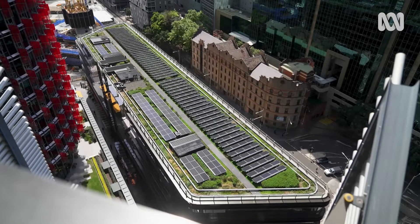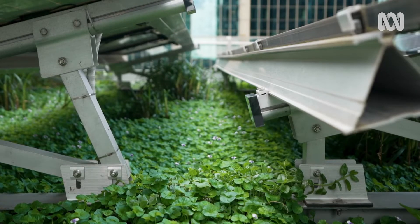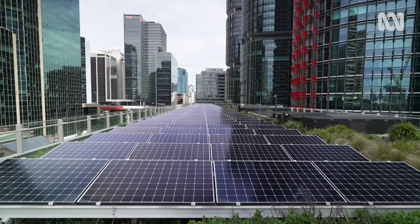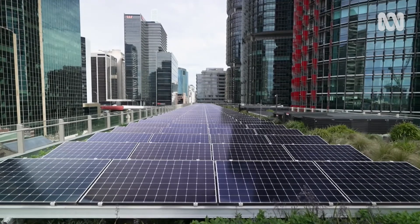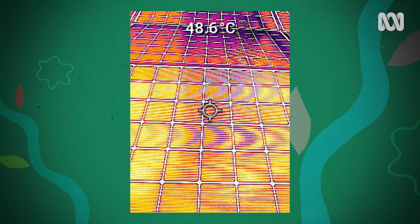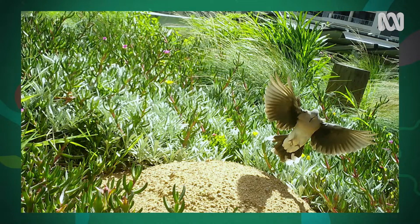Peter, how are you capturing some of this data? We have temperature gauges in the soil and on the solar panels, and this is generating data every five minutes and has been doing so for the last year. We're also using thermal imagery cameras — they're conventionally used in a lot of research. We have camera traps across the roof to record biodiversity, and we also looked at the heavy metals in the stormwater flow coming out of the roof as well.